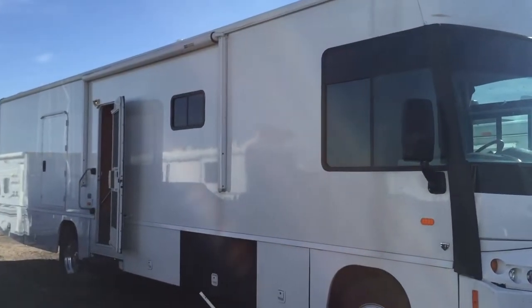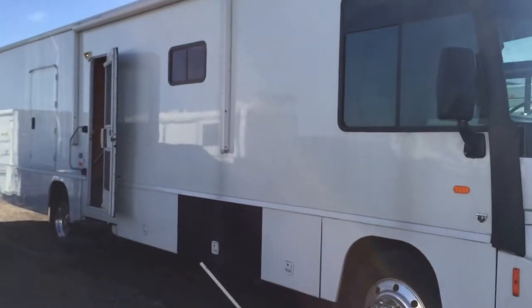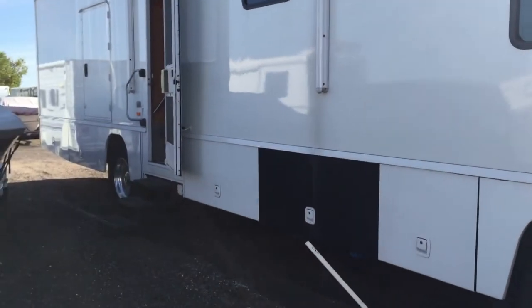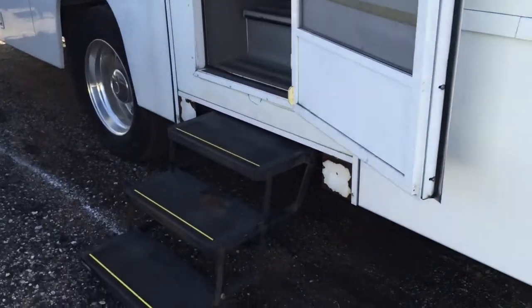38-foot mobile medical clinic with wheelchair lift, two exam rooms, automatic steps.